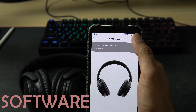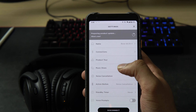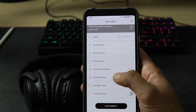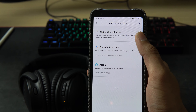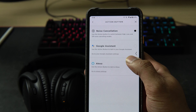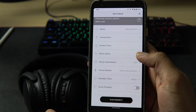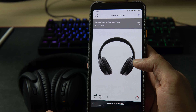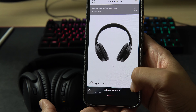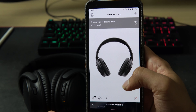The Bose Connect app is an optional application that you can install to interact with your headphones. It provides you with firmware updates, lets you select a specific device to connect to, shows your product information, and lets you configure the action button. It works well for what it's designed to do. There are some reports that certain firmware updates have reduced the noise cancelling performance, but in my experience I have not noticed a degradation of performance.